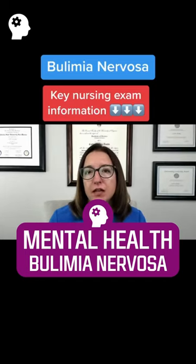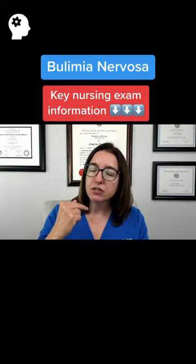With bulimia nervosa, the patient engages in binge eating followed by vomiting or laxative use in order to avoid gaining weight. The signs and symptoms of bulimia are definitely important to know, and they include parotid gland swelling, dental erosion, and something called Russell's sign, which is where we have calluses on the knuckles from self-induced vomiting.